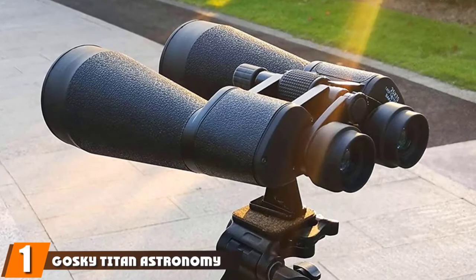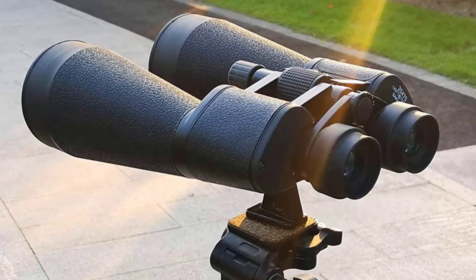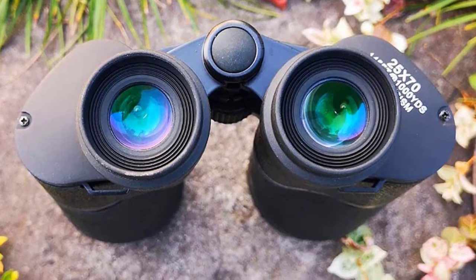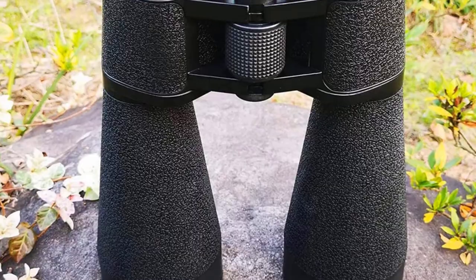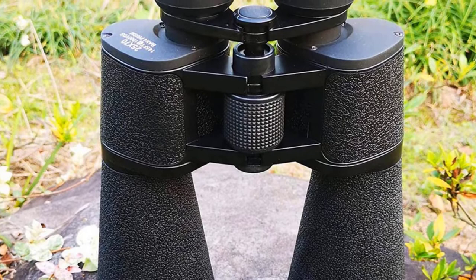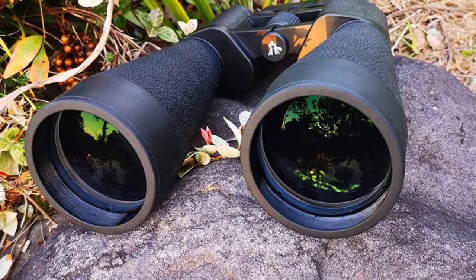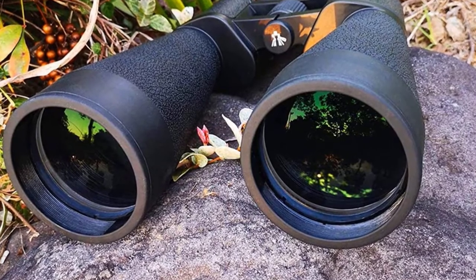At the first position of our list, we have the Goski Titan Astronomy Binoculars. The Goski Titan Astronomy Binoculars are our pick for the best overall. These binoculars feature large 80mm objective lenses that let in plenty of light for a bright, clear image with plenty of contrast. The 20x zoom is strong enough to see craters on the moon as well as the moons of Jupiter. The Goski Titans also come with a digiscoping phone adapter that allows you to take pictures and movies with your cell phone.